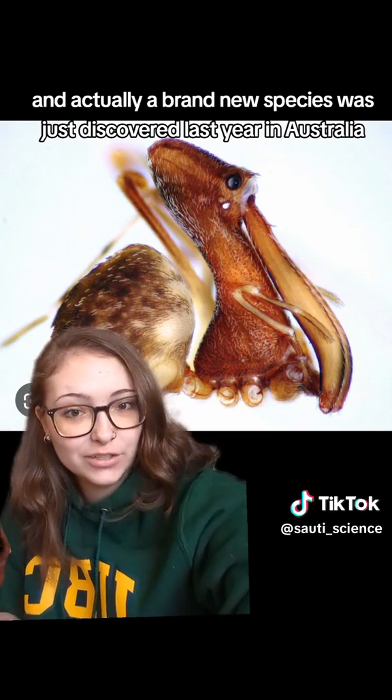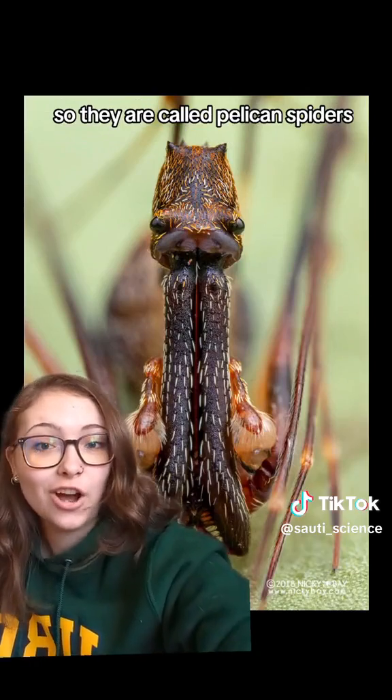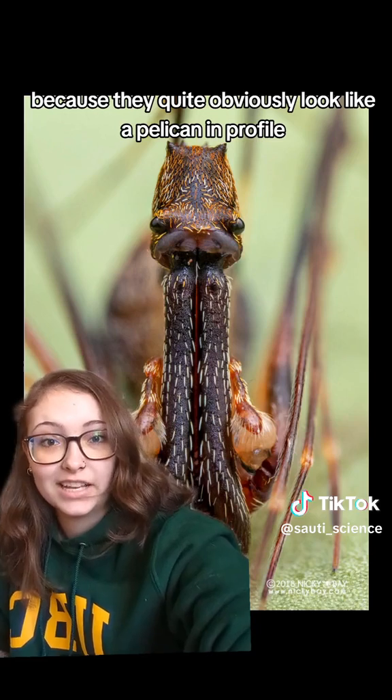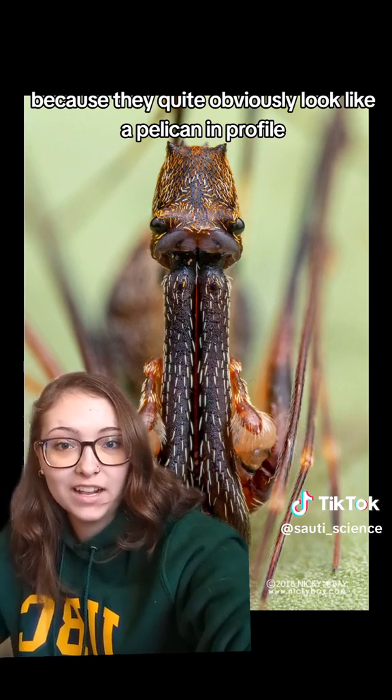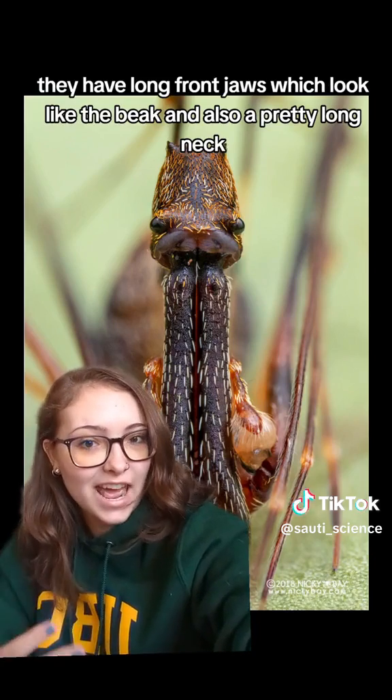A brand new species was just discovered last year in Australia. They are called pelican spiders because they quite obviously look like a pelican in profile. They have long front jaws, which look like the beak, and also a pretty long neck.